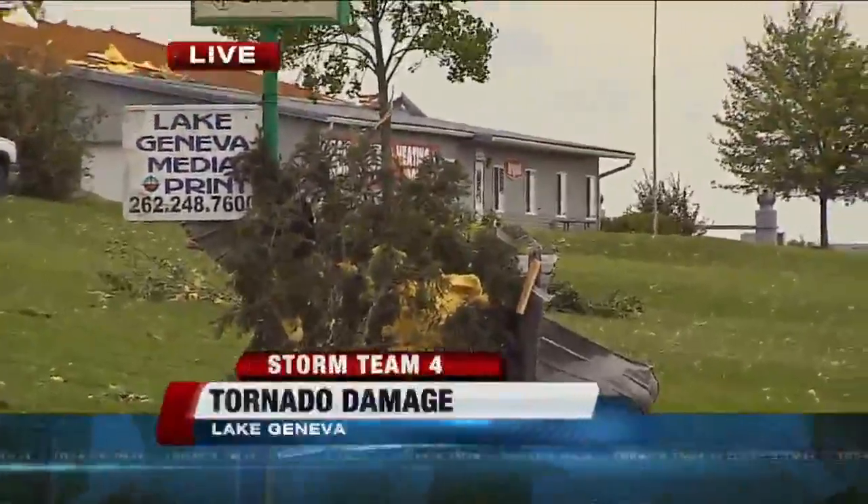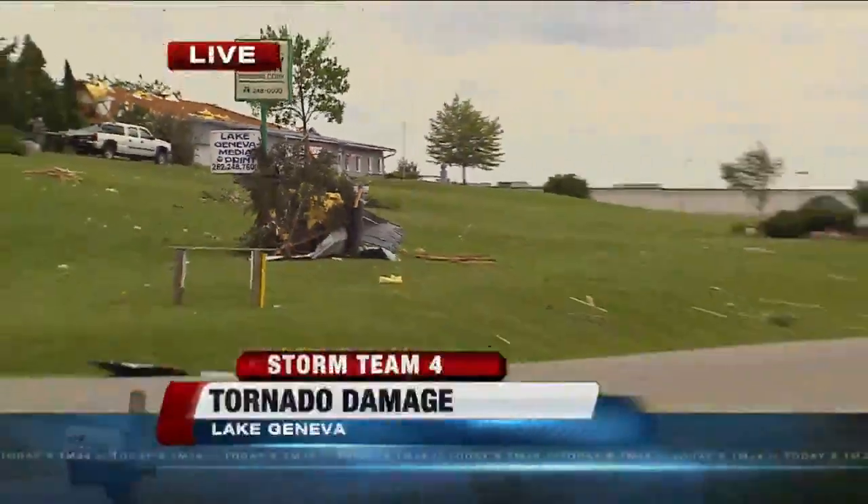Lake Geneva's Venetian Fest is about to get underway — the rides and the stands were untouched. No injuries are reported. The tornado is the talk of the day, with people wanting to know why there were no warning signs. We have the answer coming up at 6. Reporting live in Walworth County, Michelle Fiore, today's TMJ4.